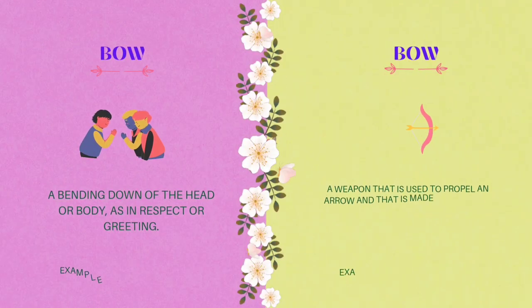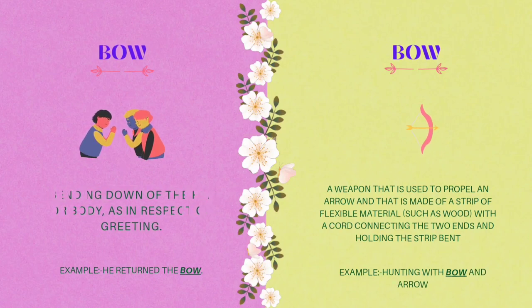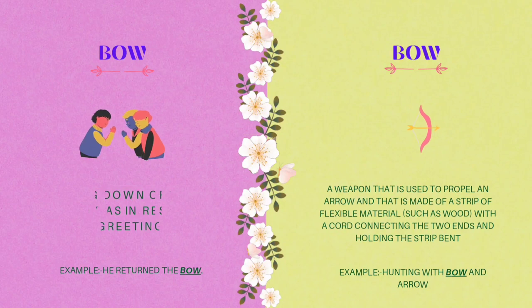The first homograph is bow. Bow has the same spelling but different meaning. The first meaning of bow is a bending down of the head or body as in respect or greeting. Example: he returned the bow. The second meaning of bow is a weapon used to propel an arrow, made of a strip of flexible material such as wood, with cord connecting the two ends and holding the strip bent. Example: hunting with bow and arrow.